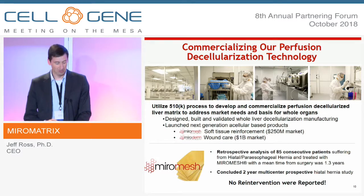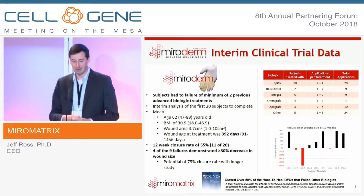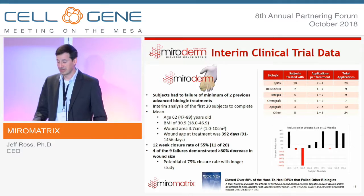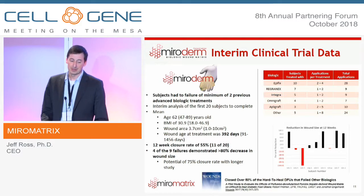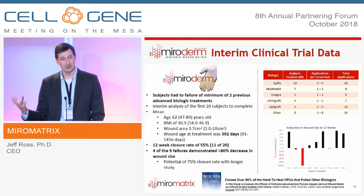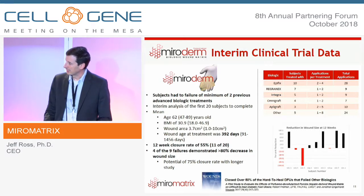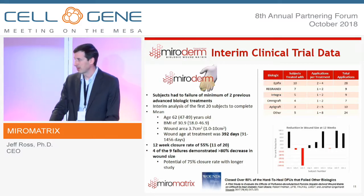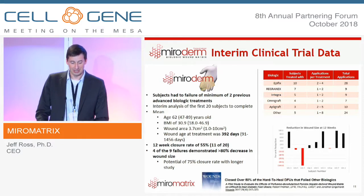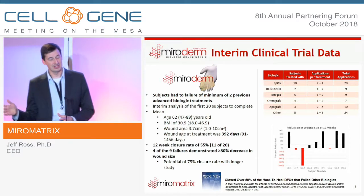The other product we launched is MuralDerm — completely decellularizing a porcine liver to create a wound care product. We just wrapped up last month a 55-patient, prospective, nine-center study, specifically looking at MuralDerm to treat diabetic foot ulcers (DFUs) that had previously failed at least two prior biologic treatments. An interim analysis of the first 20 patients showed a wound age at time of treatment of 392 days. Of those patients who completed protocol, over 55% achieved wound closure.